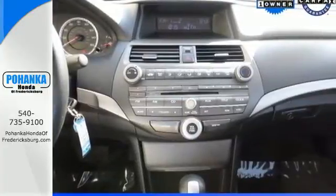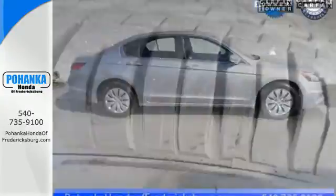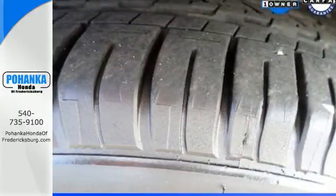A practical smart choice, there's good reason why the Accord is a perennial favorite for both critics and consumers alike. Experience it for yourself today.